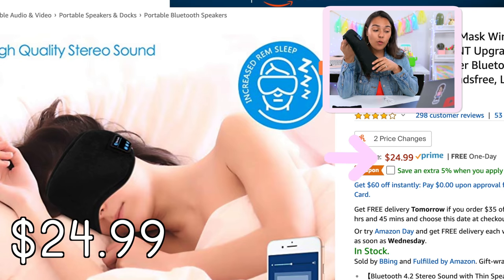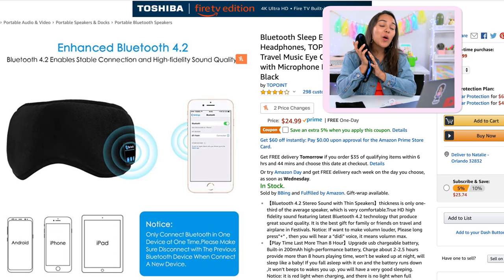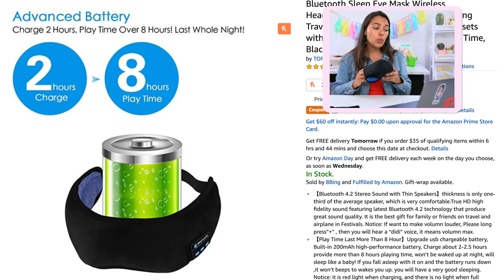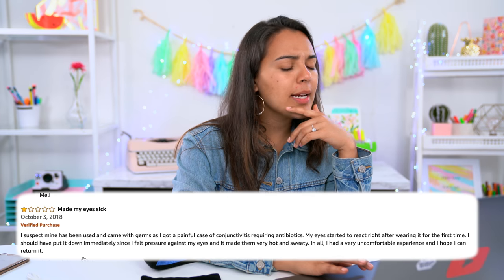This item retails for $24.99 — again, sleep masks are kind of pricey. I almost find this one to be better than the Nod Pod. Which one would you guys rather buy? Some of the things it claims: it blocks light, allows you to listen to music without wearing additional headphones — nice because headphones are uncomfortable to sleep in. The material is washable, fits all sizes, and the speaker is adjustable. It takes two hours to charge and plays for eight hours. There are almost 300 reviews with a 4.2 out of 5 stars.